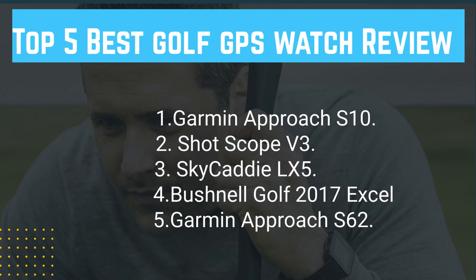The five watches reviewed are: Garmin Approach S10, Shot Scope V3, Skycaddy LX5, Bushnell Golf 2017 XL, and Garmin Approach S62.